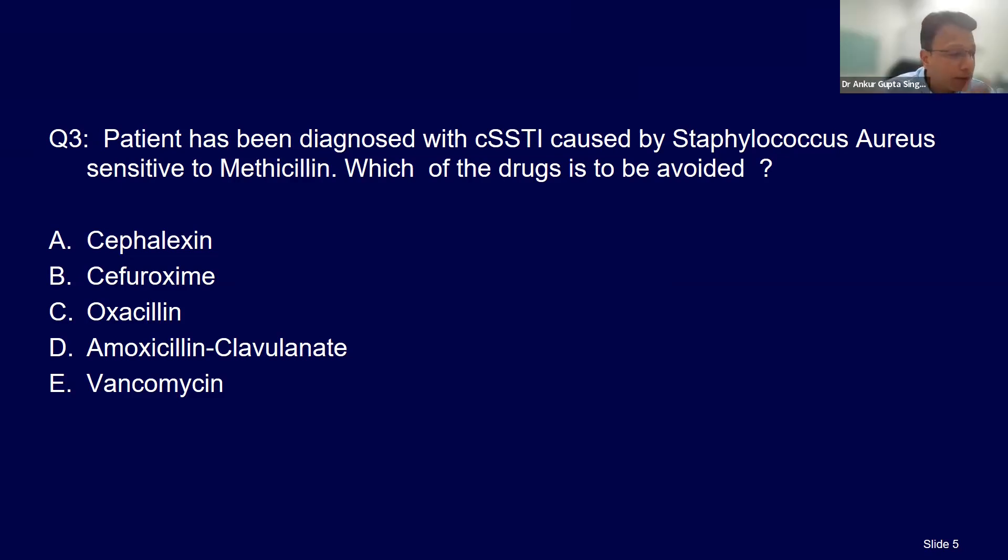The answer is vancomycin. This is a strange thing about vancomycin: for a sensitive staph it's a bad drug, but for a resistant staph — MRSA — it's the drug of choice. For sensitive staph, cefalexin, amoxicillin, ampicillin is the drug of choice. Even in endocarditis, don't give vancomycin for MSSA — only reserve it for MRSA.